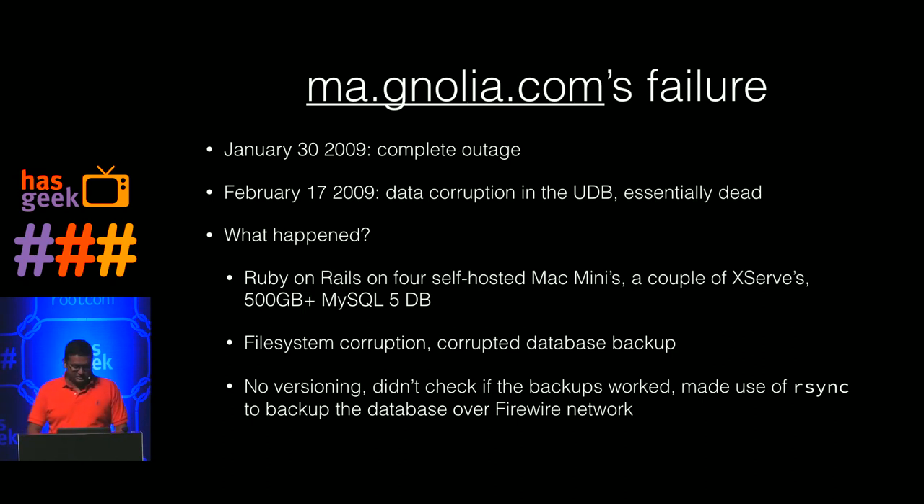They had a complete outage at the end of January 2009, and a couple of weeks later they realized they had data corruption to the entire user database. They essentially said they were dead. They tried very hard to come back, but that didn't happen. By September 2010 they said they were completely out of business. Your bookmarks are mostly gone if they weren't saved in archives. Delicious basically won — Yahoo then acquired them — and Pinboard came along as well.